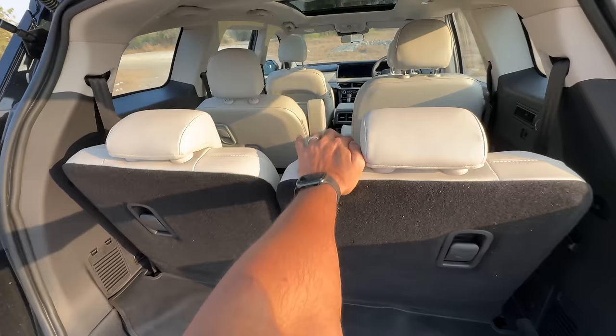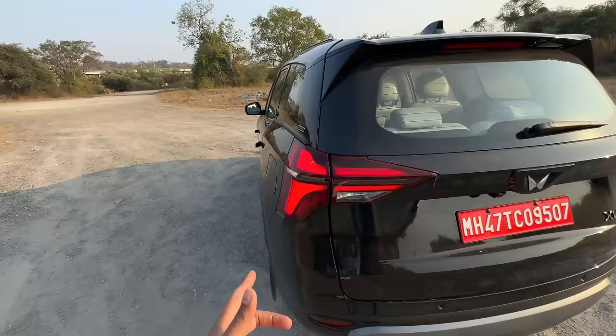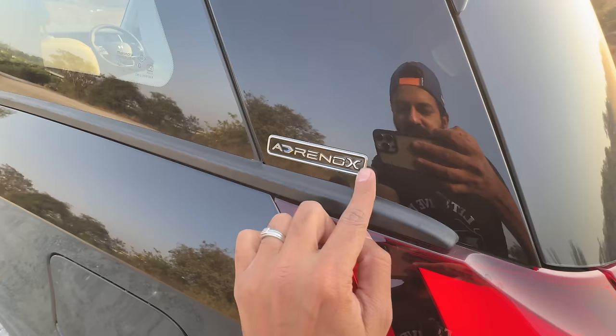Where is the electric tailgate which is there in the Tata Safari? By the way it says Adrenox - and that's the naming convention, AX is the name of the variant.